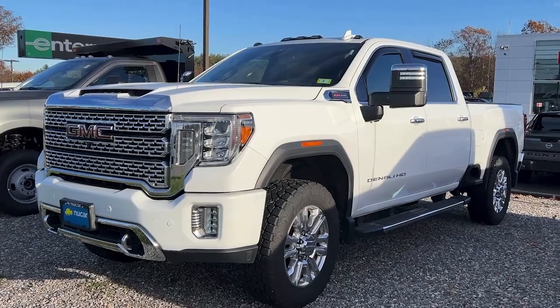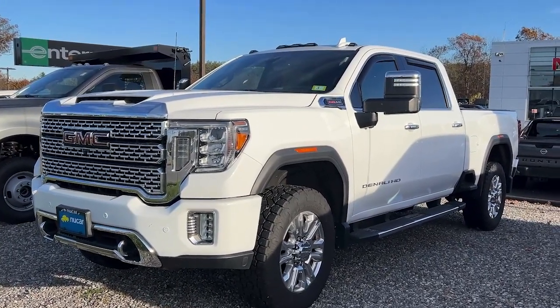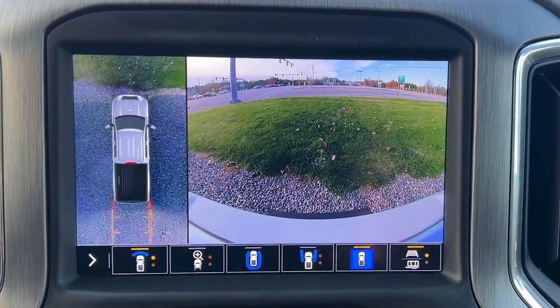Let's check out this 2020 GMC Sierra 2500 Denali HD. Everybody knows about backup cameras, but this truck is so fancy it takes it to the next level. I'm going to hit this camera button that gives us our typical backup view.